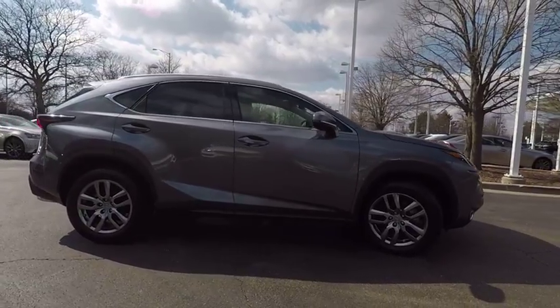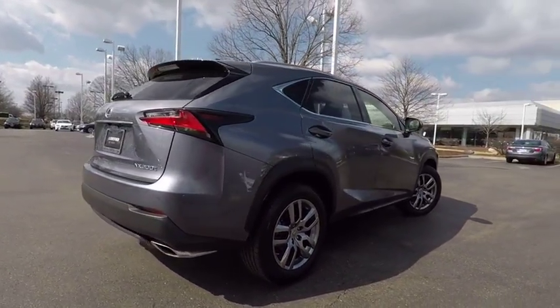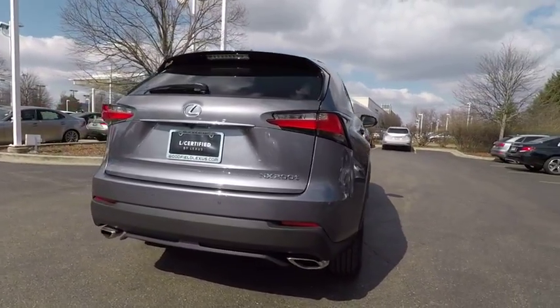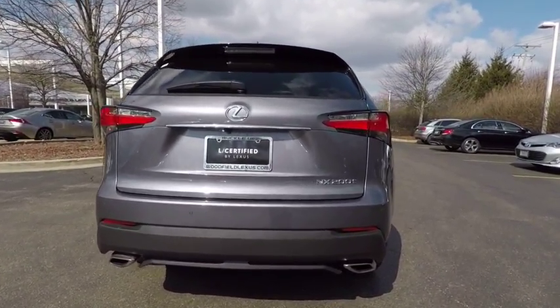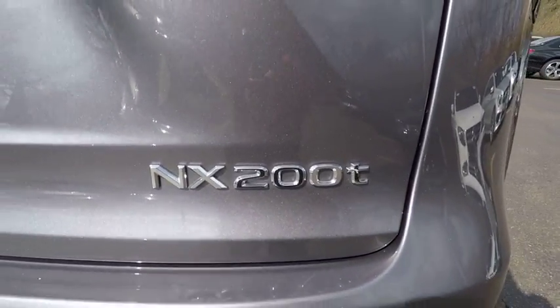The interior of the NX directly evokes the premium urban feel of the vehicle, combining the structural beauty of a high-performance machine with a material feel that maximizes luxury and functionality, and is priced below $35,000.